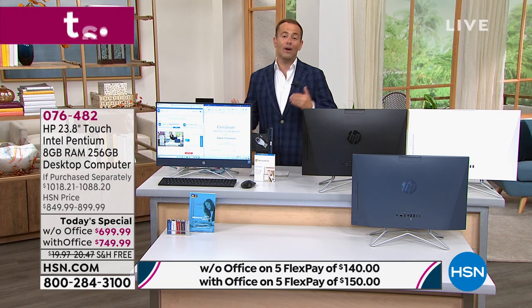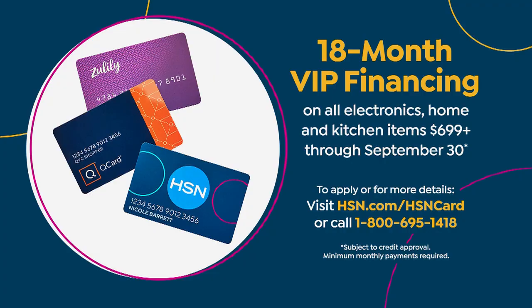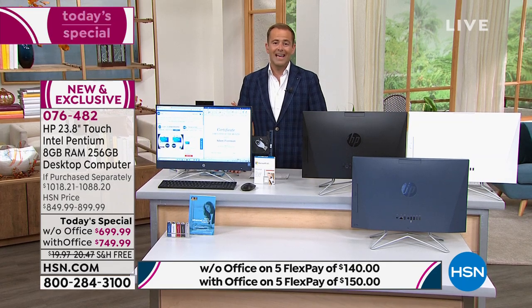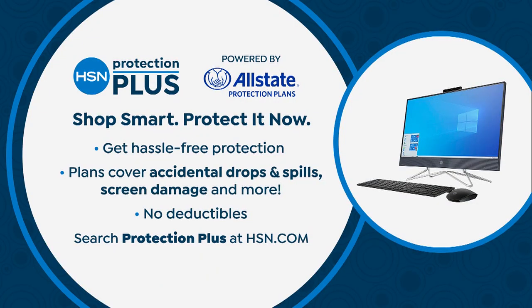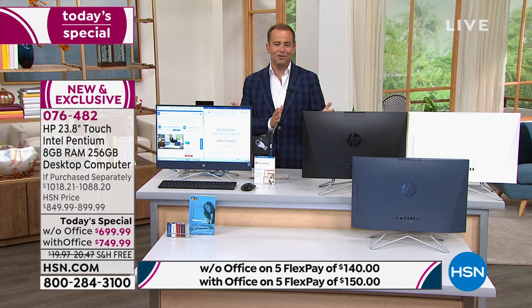For customers with an HSN credit card, we are honoring 18-month VIP financing tonight, bringing the price down to $38 and change or $41 and change. One last thing I want to point out: with every purchase you will be offered HSN Protection Plus — the best way to protect your technology. In case somebody spills something, breaks something, or drops something — no deductibles — and you can choose a two or three year plan.